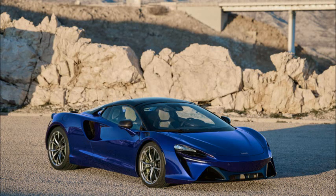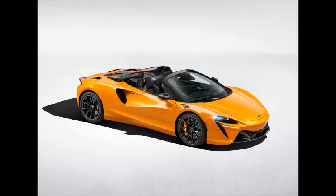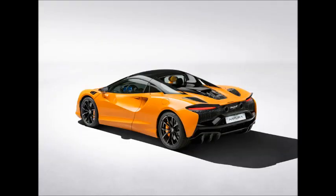The 2024 McLaren Artura Spider loses its roof, gains 19 hp, and a peel-out mode. McLaren says the Artura's carbon and aluminium structure is so stiff that the Spider's 137-pound (62 kg) weight penalty over the coupe is accounted for almost entirely by the folding hardtop mechanism, with very little additional work required. Even with that extra ballast on board, the curb weight stands at 3,252 pounds (1,475 kg), which is pretty light for the class.